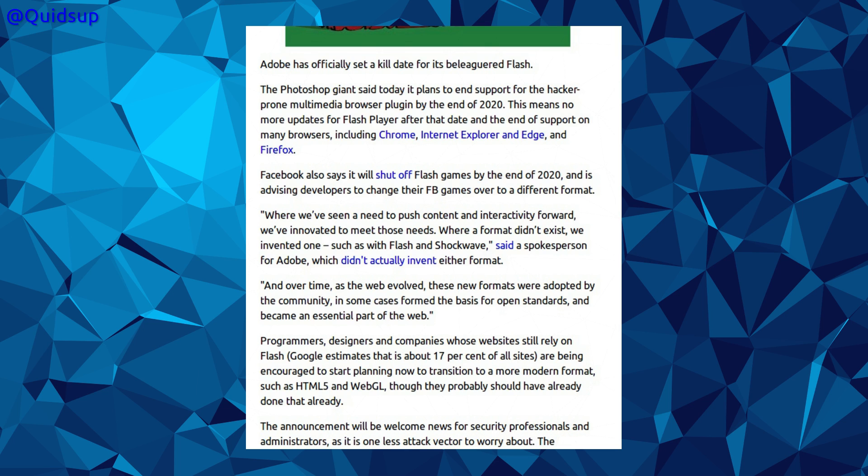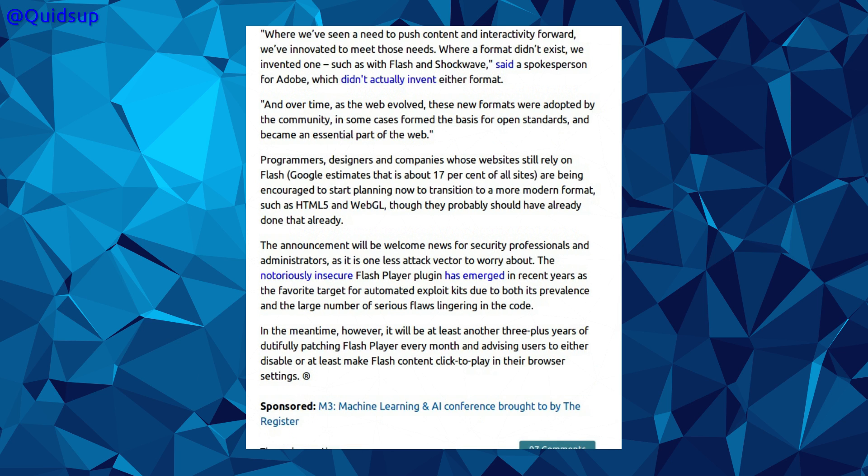Firefox also says it will shut off Flash games by the end of 2020, and is asking developers to change their Facebook games to a different format. The announcement will be welcome news for security professionals, as it is one less attack vector to worry about. The notoriously insecure Flash plugin has emerged as a favourite target for automated exploit kits, due to its prevalence and large number of serious flaws. In the meantime, it will be at least another three years of patching Flash every month. What I think will happen is the number of attacks against Flash will decrease, and a lot of attacks will be held back in reserve until 2020, at which point most users will still have Flash Player on their system with all its vulnerabilities, and the attacks will just be let loose, knowing Adobe will never patch them. So maybe good news for now, but with worse news yet to come.